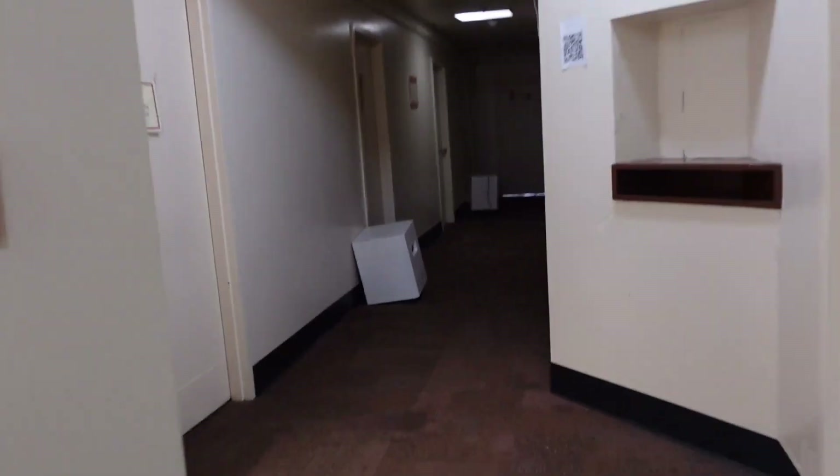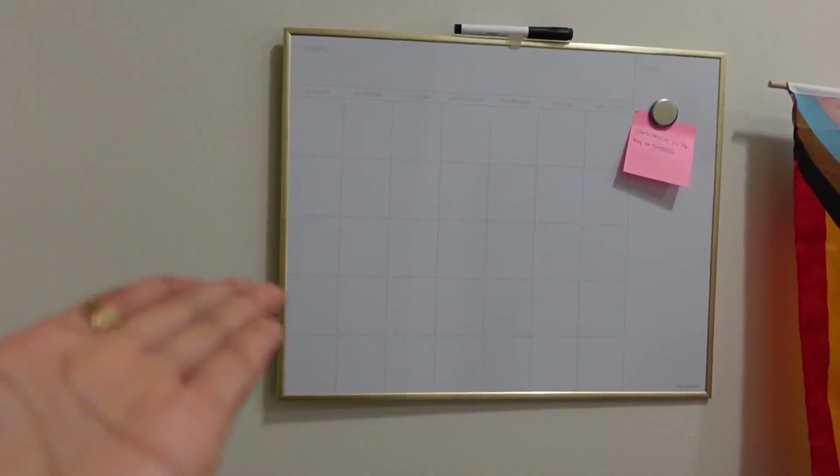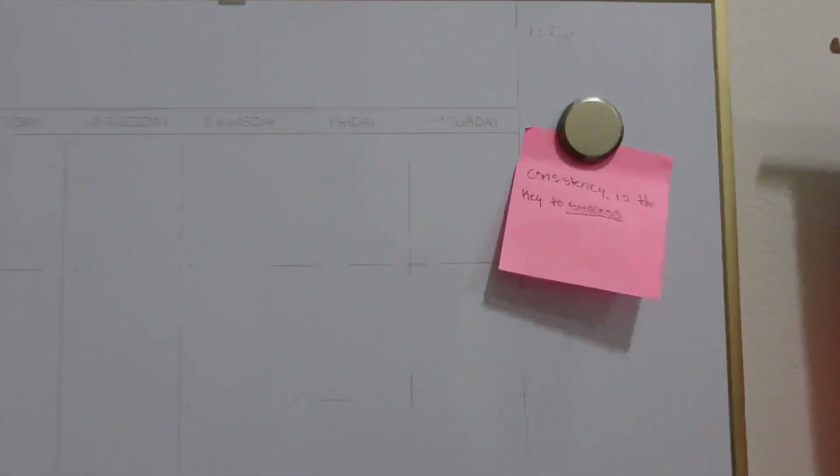Okay, so now we're at my dorm. My door is pretty loud. First thing you see on my side is my whiteboard. I haven't really wrote anything on there except for 'consistency — the keys to success.' And I have my mini trash can.